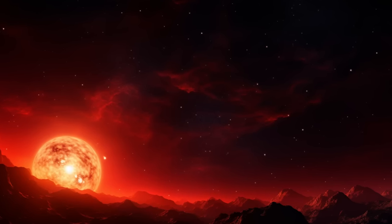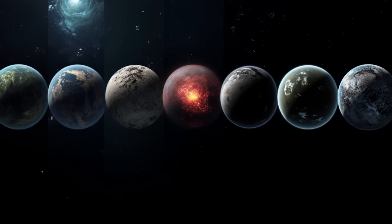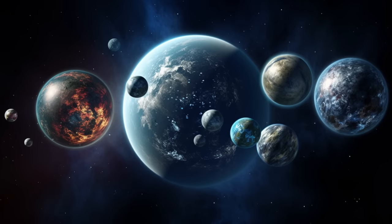TESS has spotted celestial gems like Gliese 667c, Kepler 62e, Kepler 452b, Gliese 832c, and Kepler 283c. Dive with us into the discoveries made by this remarkable planet-hunting mission.